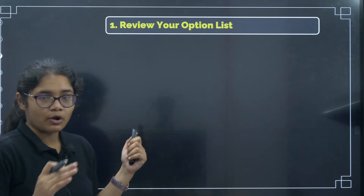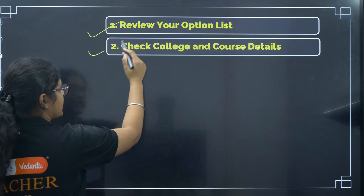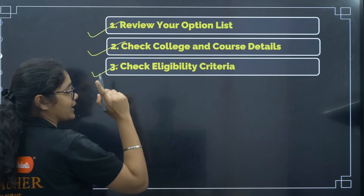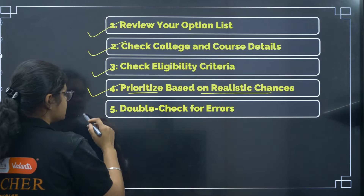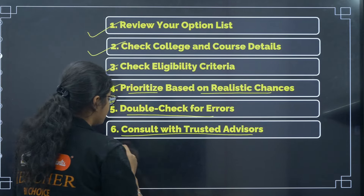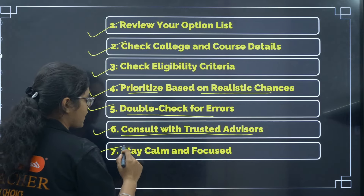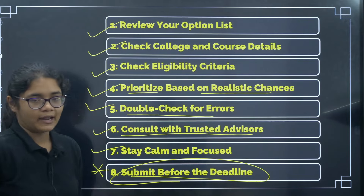Let us quickly review all the points once again. First, review your option entry. Second, check college and course details. Third, check eligibility criteria. Fourth, prioritize based on realistic chances. Fifth, double check for errors. Sixth, consult with trusted advisors. Seventh, stay calm and focused. And the last one, very, very important — submit before the deadline.